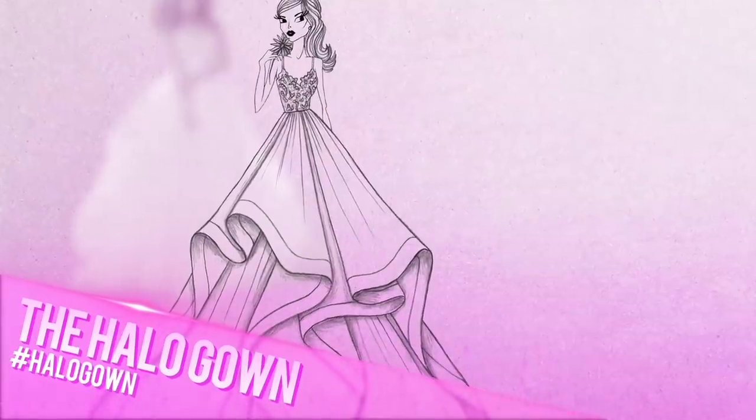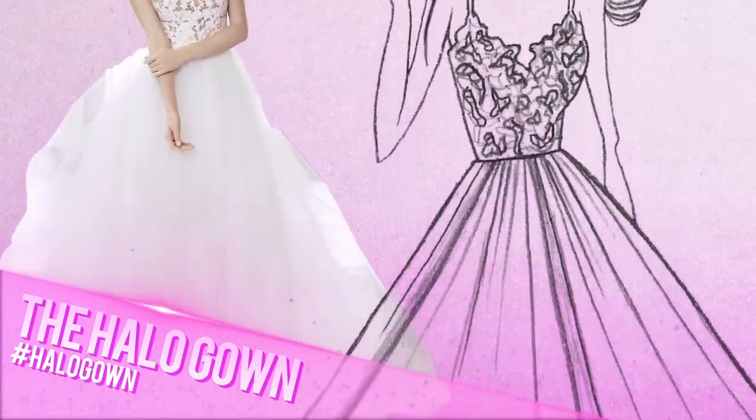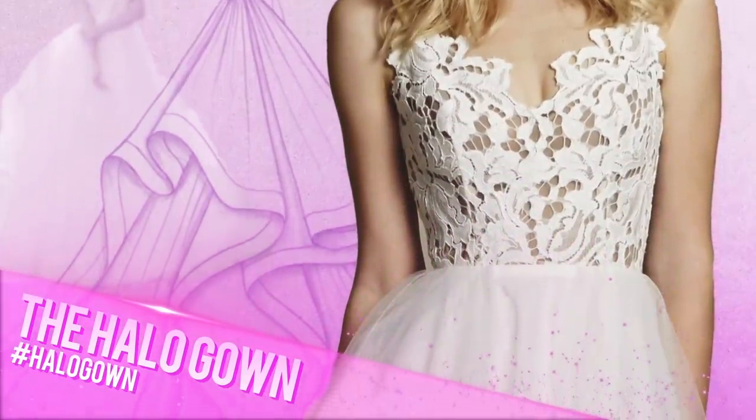Next, I'll have Chelsea try on the Halo gown. From the layered chiffon lace to the delicately tiered tulle, this gown is uber feminine and in pursuit of something fantastical.